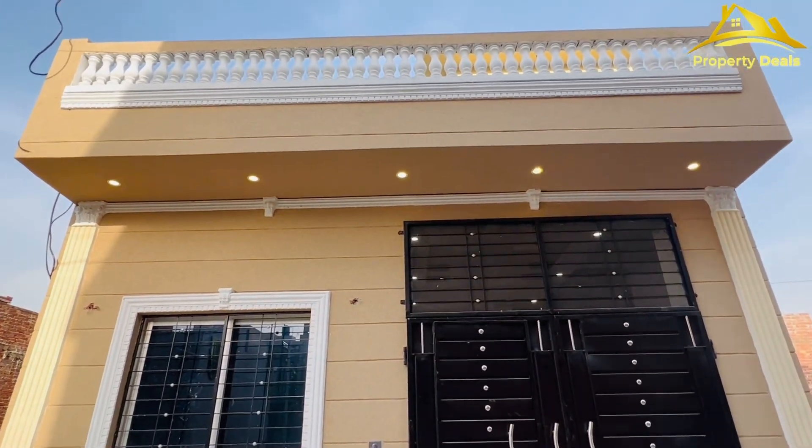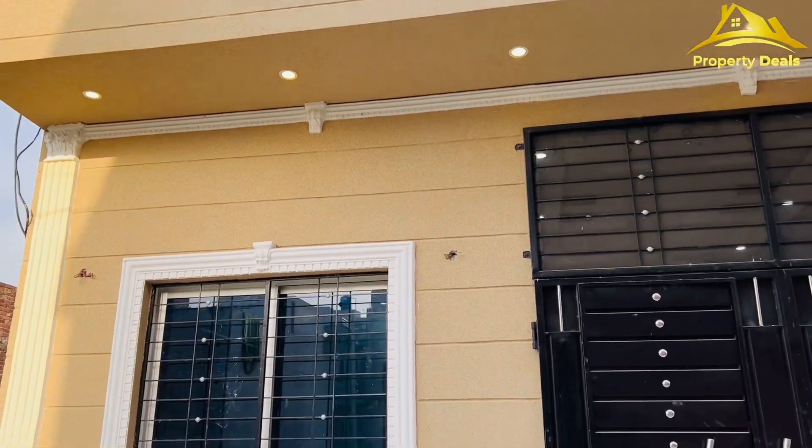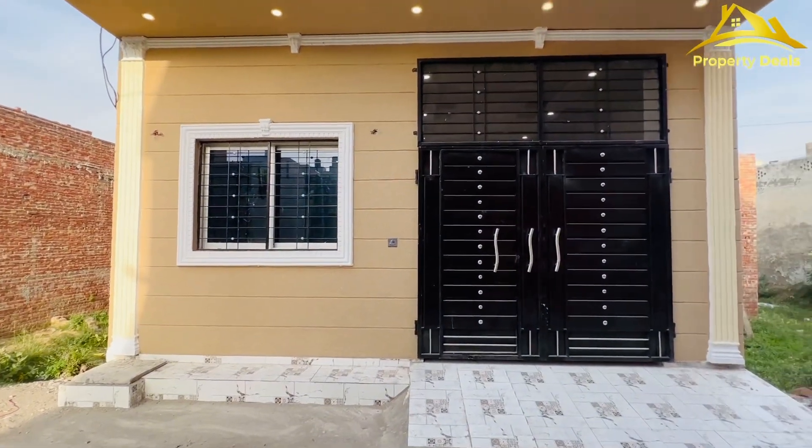The front elevation is very good. You can see the front with a very beautiful design. You can see the house with a 21 foot front.